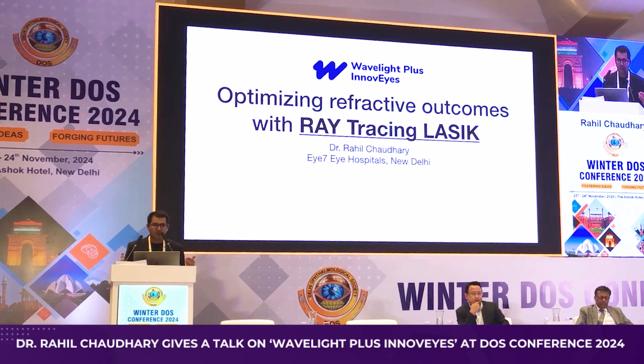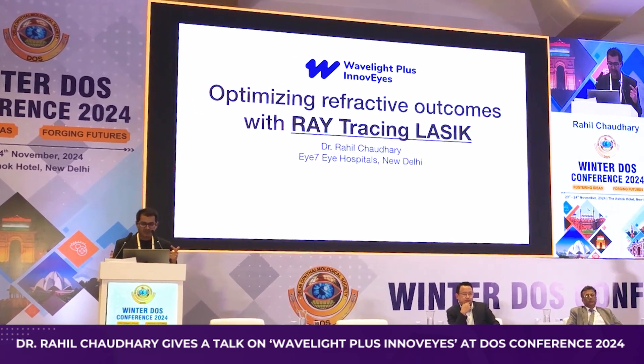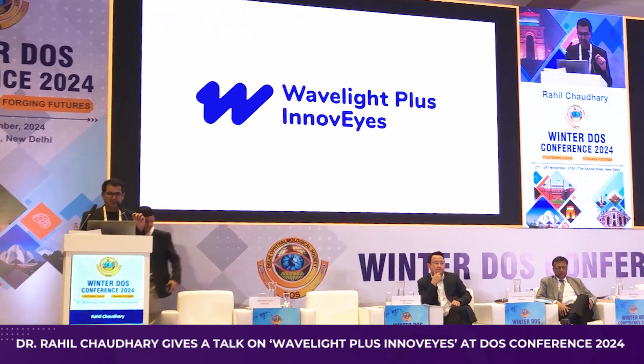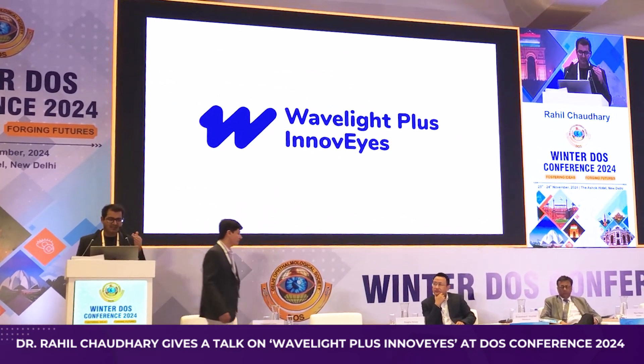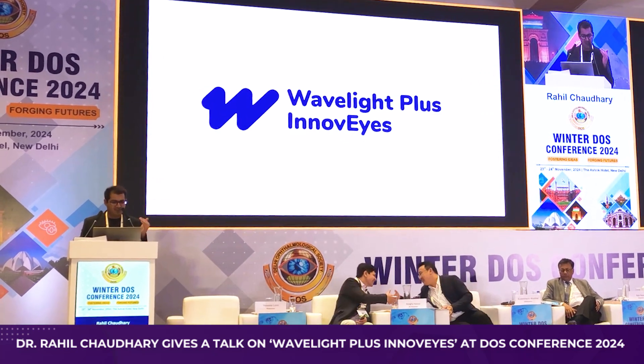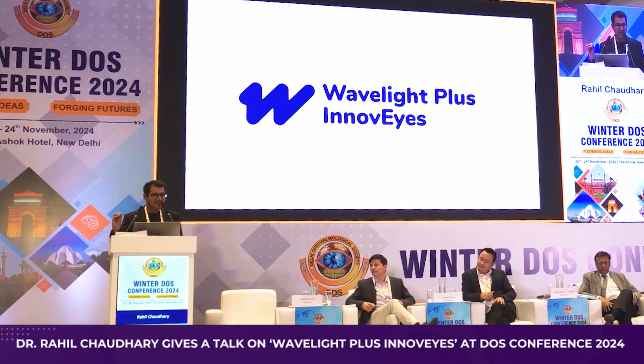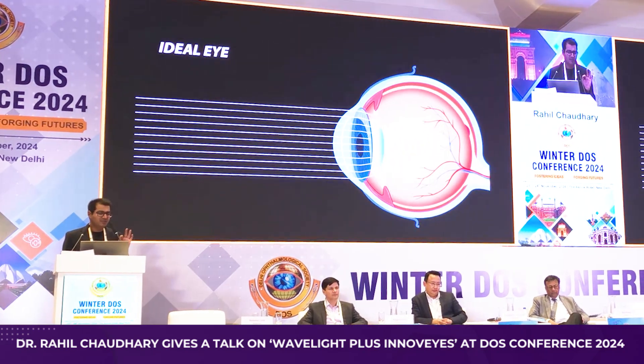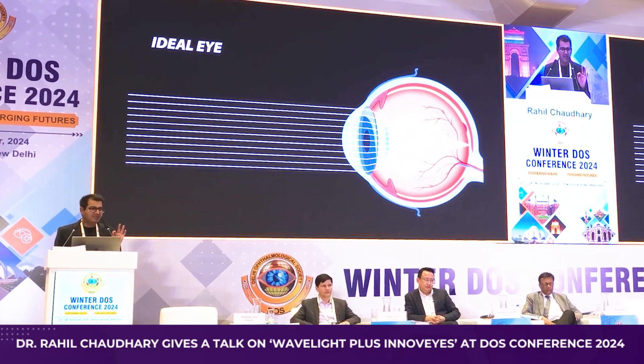How does this new technology work? Let me explain the concept. This technology is called Wave Light Plus, previously known as InnoVise. In an ideal situation, 100% of the rays falling on the cornea are supposed to focus perfectly on your macula.